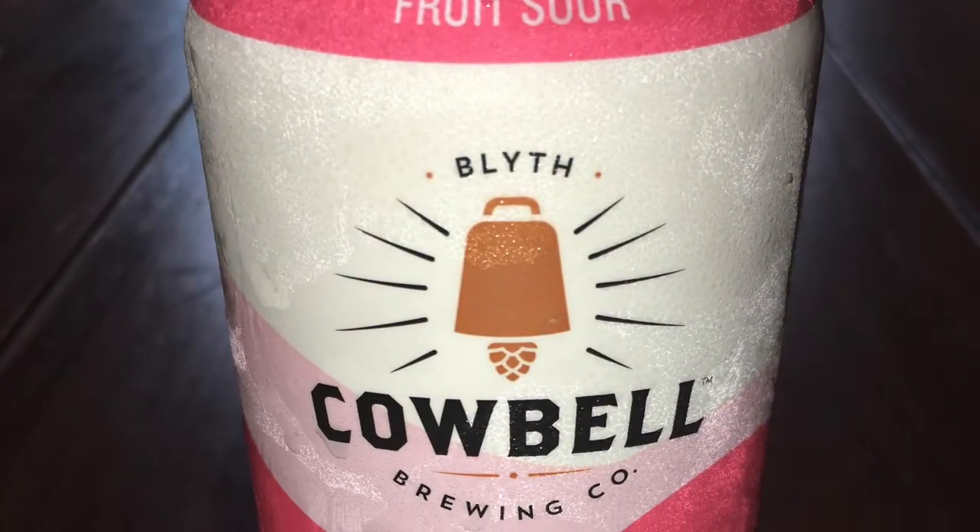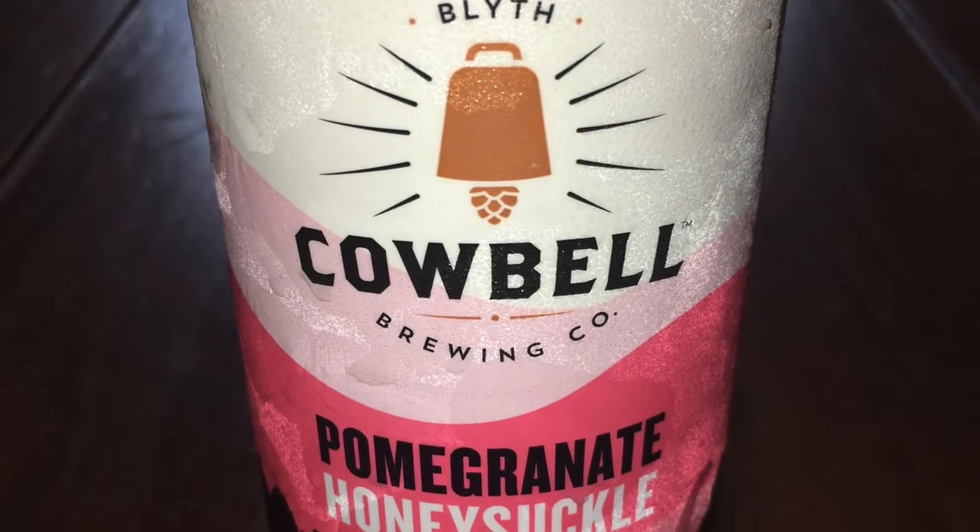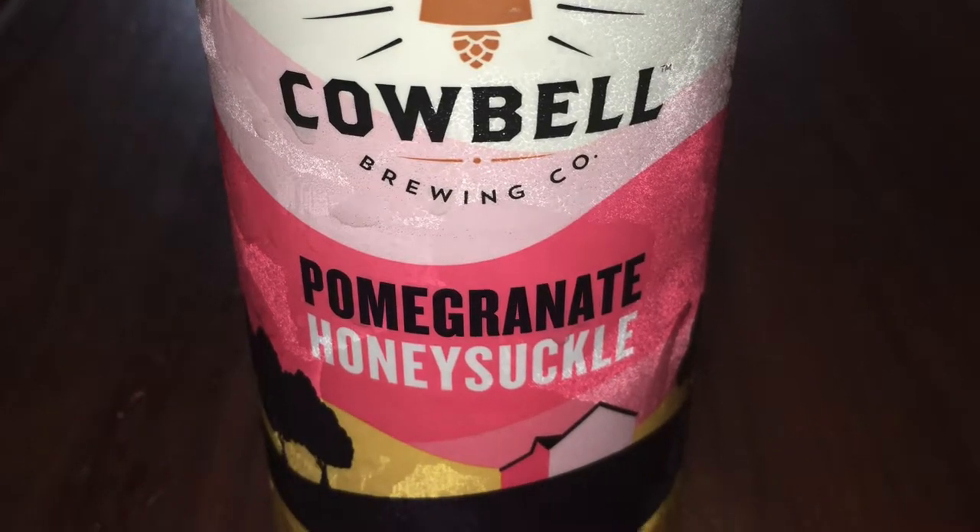Hi, and welcome to the first episode of the Rural Juror Brewery Tour. My name's Jake. I'm Seth. And today we're going to be drinking a Cowbell Pomegranate Honeysuckle Beer. Cowbell is located in Blythe, Ontario.